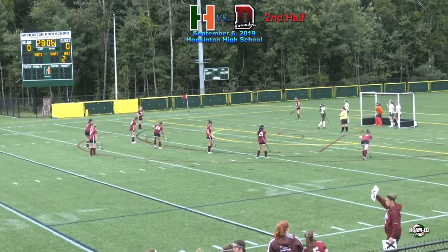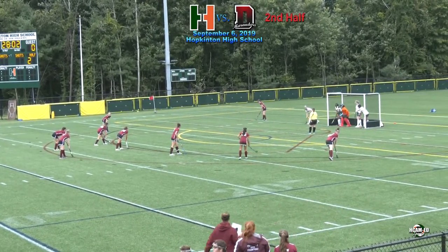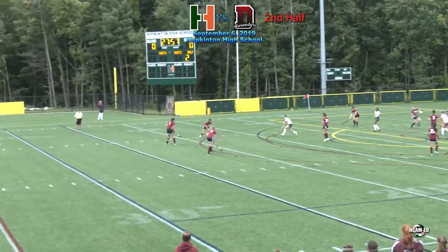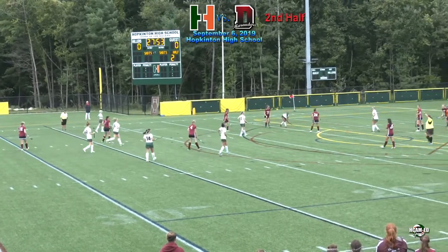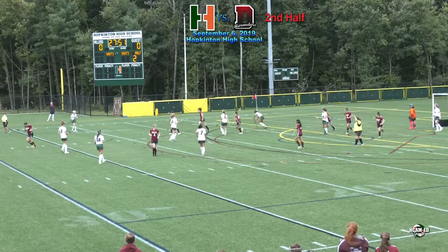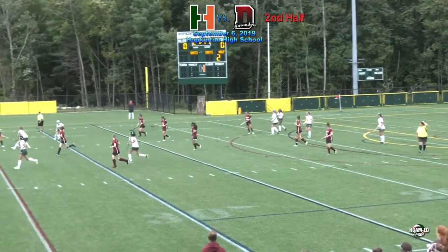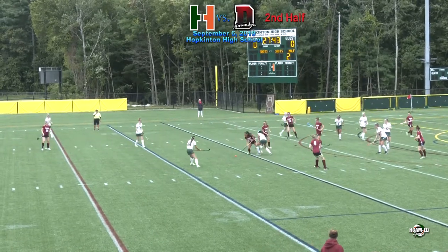One pass — intercepted by Sharma! Sharma has been all over the field today. She took a hack at that — stopped by the Dedham defender, who was able to keep it on the ground as well, pretty impressive.